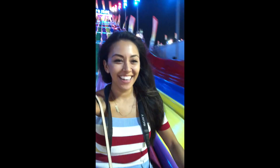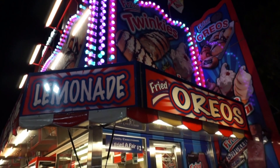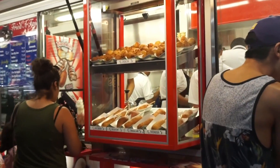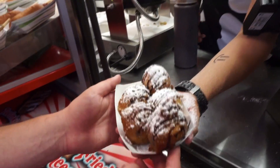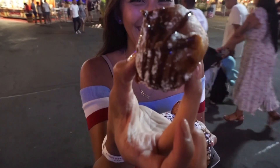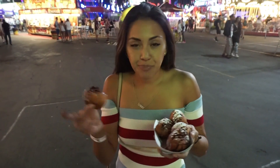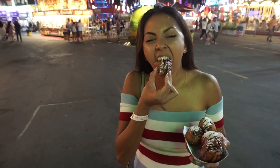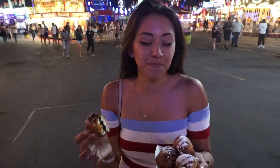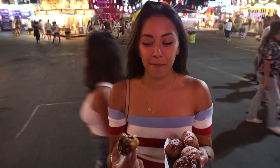It's an Oreo bite. That was all fried dough. It's so good! I've never had a fried Oreo, but it literally just tastes like a fried Oreo — I don't know how to explain it, but it's really good. You should definitely not eat this every day, but definitely when you come to the fair.